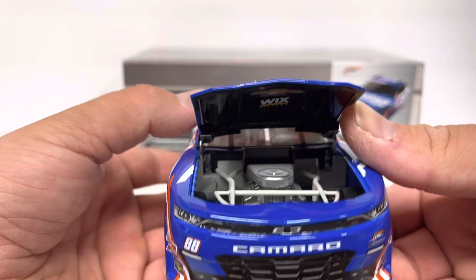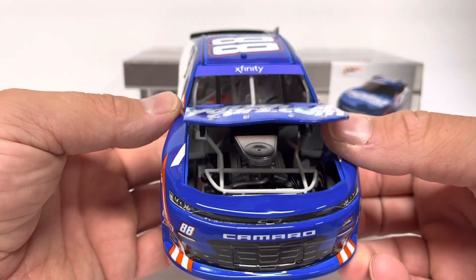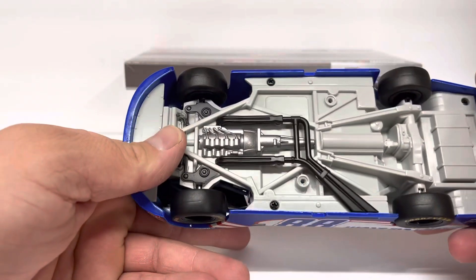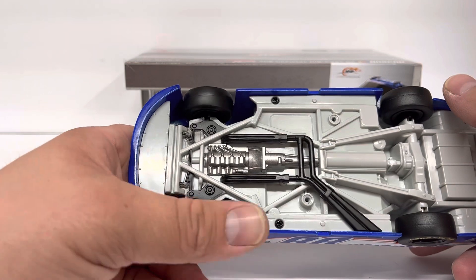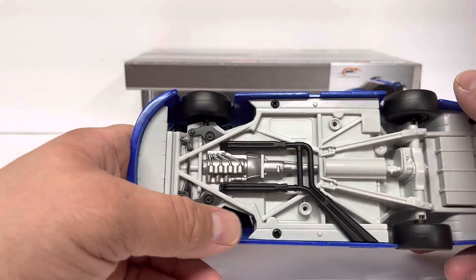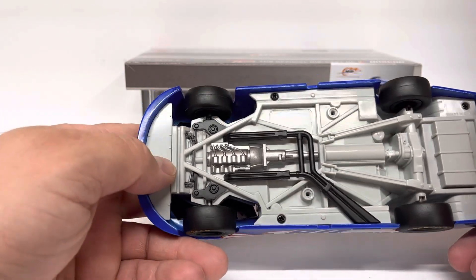Got Wix and Chevy logo on the bottom side of the hood. Same engine detail as every other Xfinity ARC car. Plastic underbody. Looks like my right front axle is a little bit bent there, but not much more detail than that.